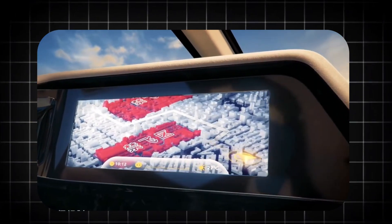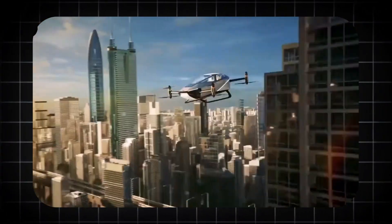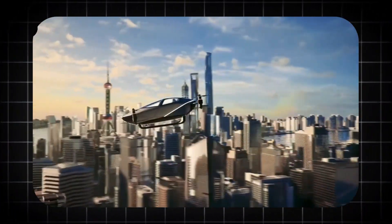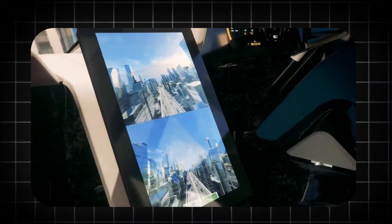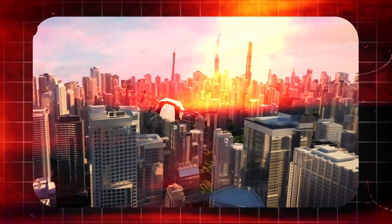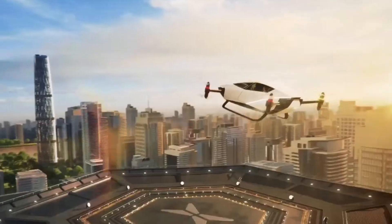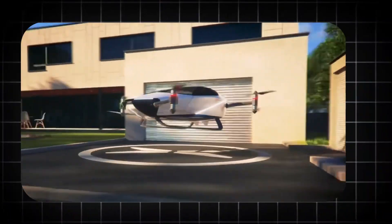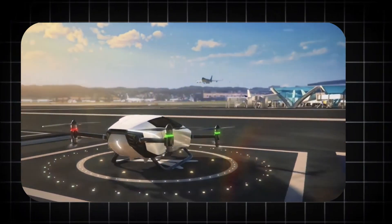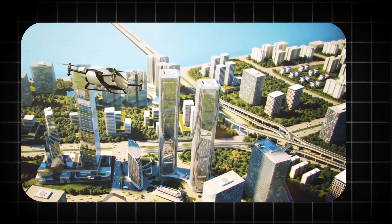Its physical presence is the first indicator of its capabilities. With a rotor diameter spanning over four and a half meters, the Hercules X dominates any space it occupies. Its airframe is constructed from a hybrid of carbon fiber composites and aerospace-grade titanium, creating a structure that is phenomenally strong yet remarkably lightweight. This is not a device you store on a bookshelf — it is a vehicle that requires its own dedicated transport and handling.